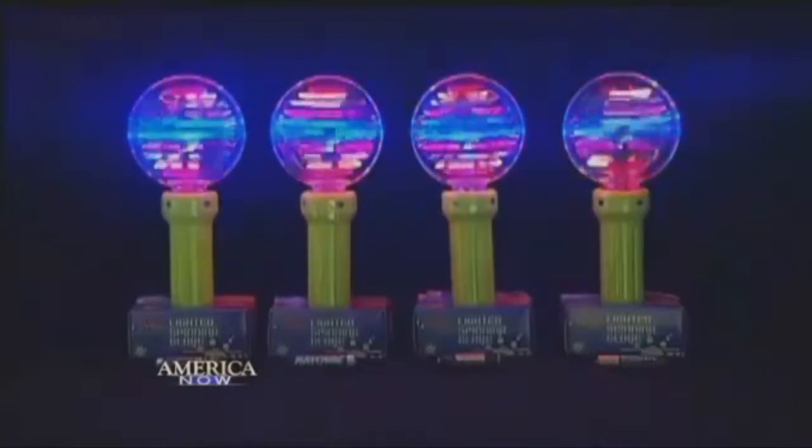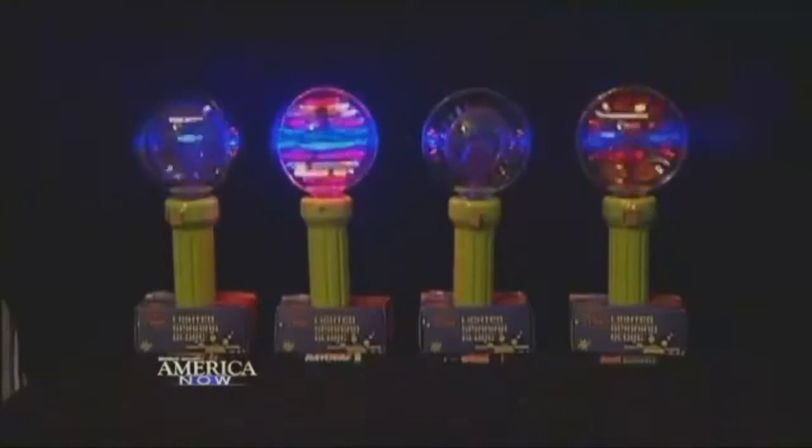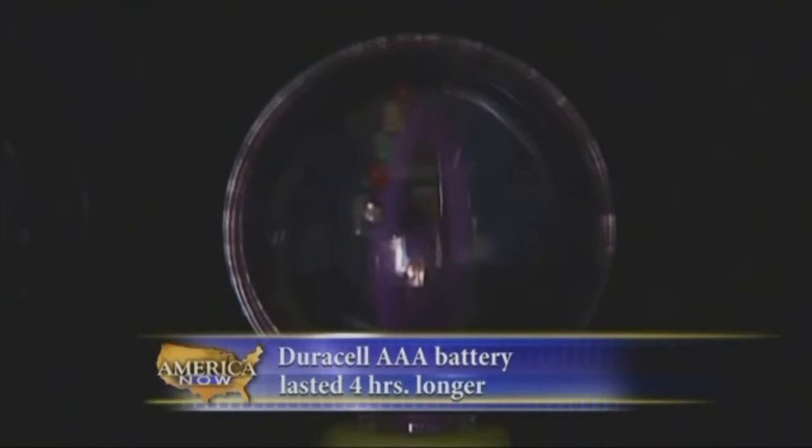So let's hit the AAA batteries first. After the Family Dollar battery died, three hours later the Energizer gave out. An hour after that, the Duracell was out of juice, and the Rayovac held out longest — but only by five minutes.